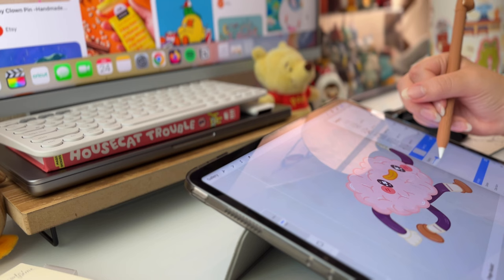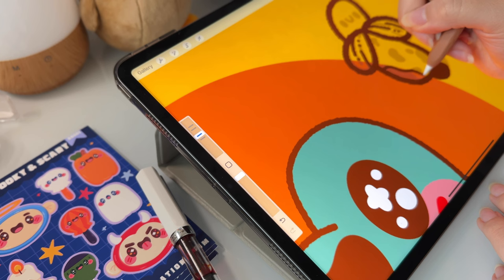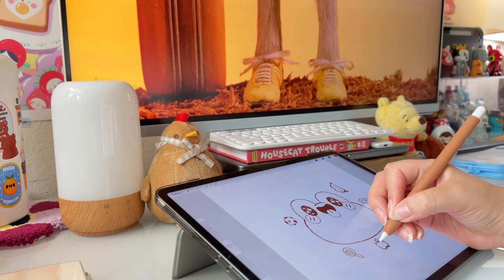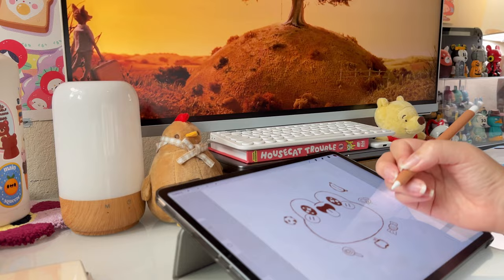I am a digital artist and I mainly use an iPad along with an Apple Pencil to create my art. I found that these tools are actually quite common among digital artists. So if the artist you are looking for fits this description, here are some ideas that they might like.